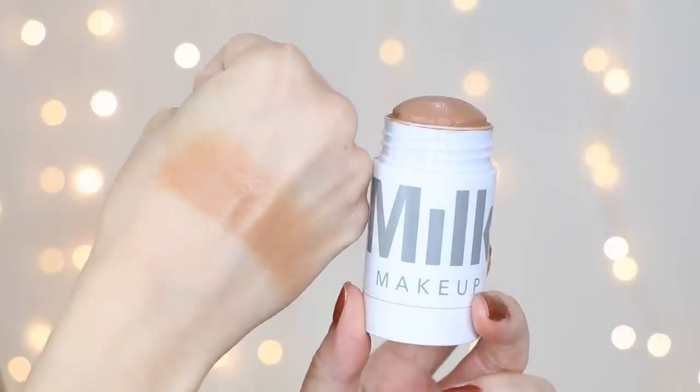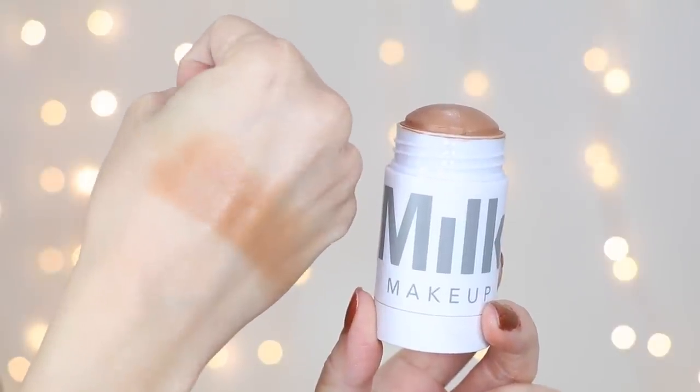Ever since I filmed my Milk Makeup video I have been using the matte bronzer in Baked like every single day. I had filmed it the week prior so I've been using this for a few days now and I cannot get enough of it. It is a matte bronzer, but it gives your skin a glowy matte look — you look sculpted and contoured, but somehow you also look very glowy and bronzed like you're on vacation. It has kind of a sheen to it almost, but it is matte. It's truly a wonderful bronzer.